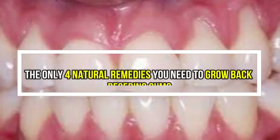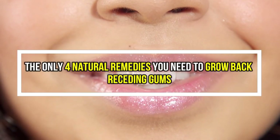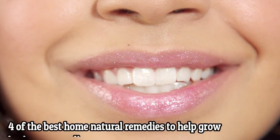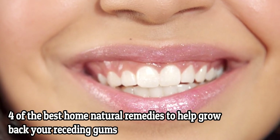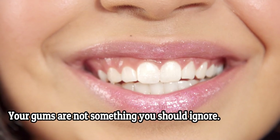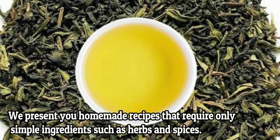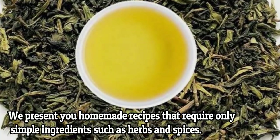Are you experiencing receding gums? If so, you have found a great video to watch. In this video you will find four best home remedies to help grow back your receding gums. Your gums are not something that you should ignore. We present you homemade recipes that require only simple ingredients such as herbs and spices.